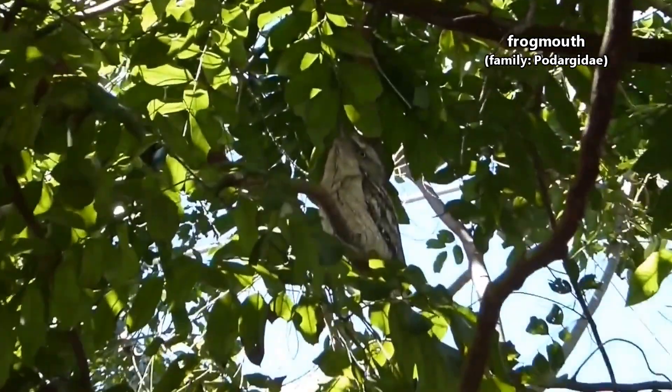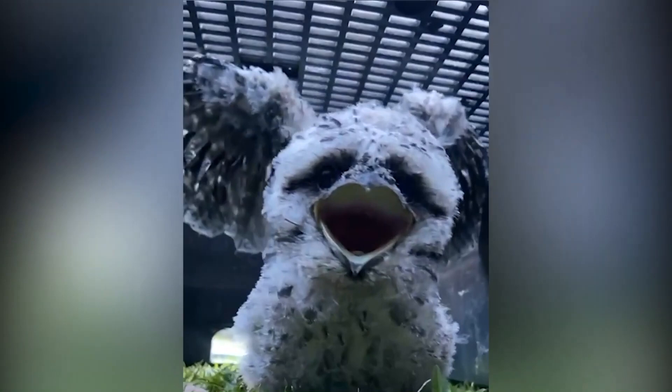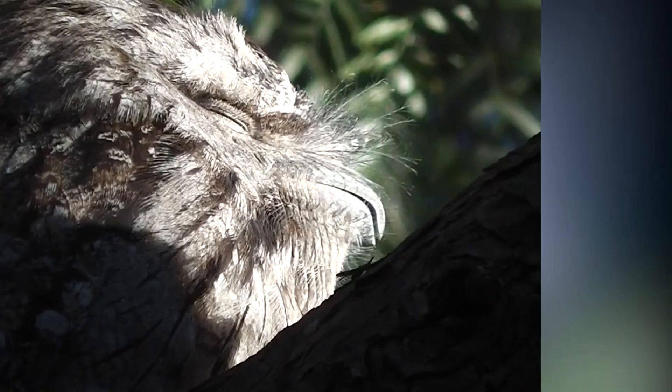Today on Animal Fact Files, we're discussing frogmouths. There are about 15 living frogmouth species. These birds get their common name from their wide, frog-like mouths. They have hooked bills and a gaping maw designed for catching anything that fits inside.